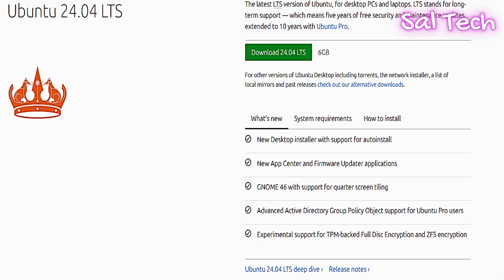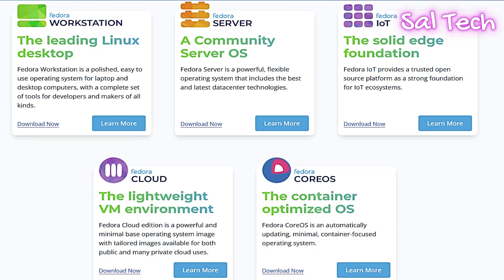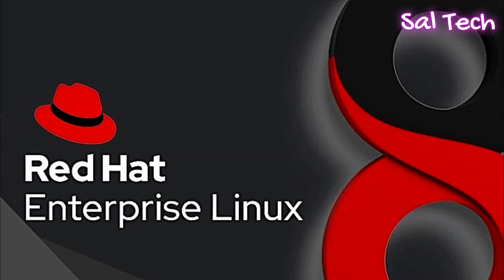Fedora is the perfect distribution for users who want to experience the latest technologies and software, as it always integrates the newest packages and updates. Fedora comes with GNOME as the default interface, similar to Ubuntu but relying on a more recent and less modified GNOME version. It releases new versions approximately every six months with support for around 13 months each. Fedora is a testing ground for many innovations that make their way into RHEL (Red Hat Enterprise Linux), making it a favorite among developers and IT professionals. Some updates may be slightly unstable due to their cutting-edge nature.